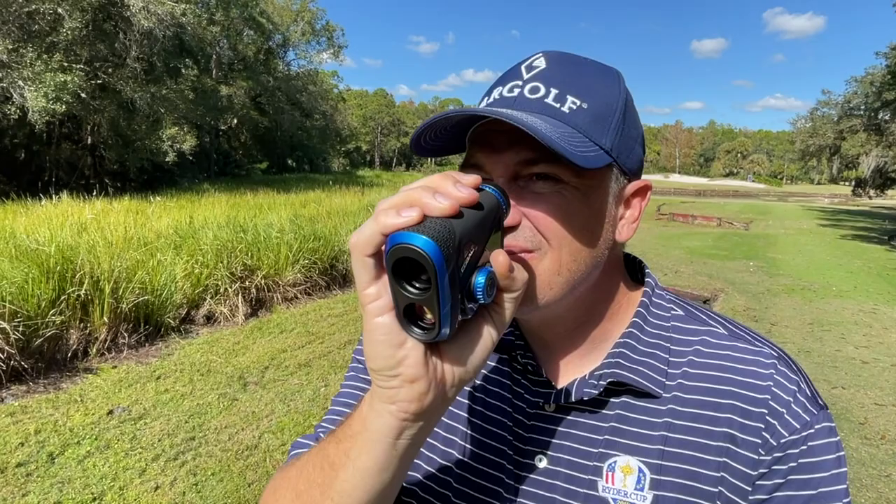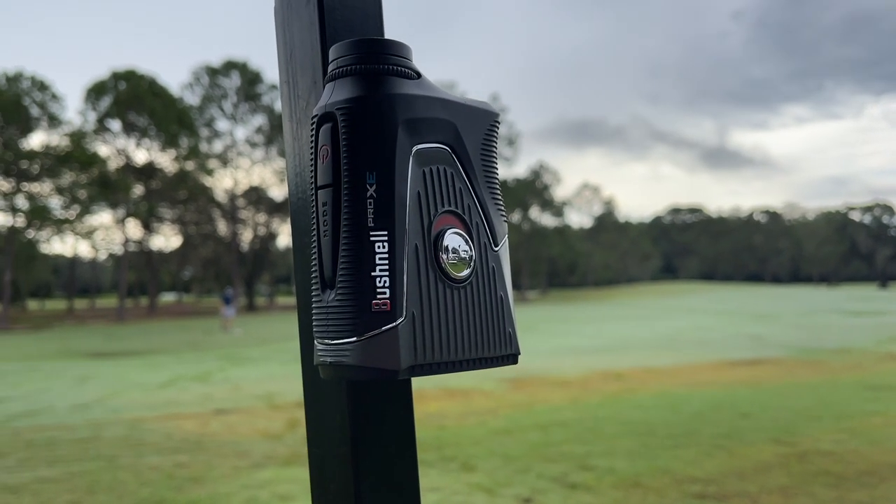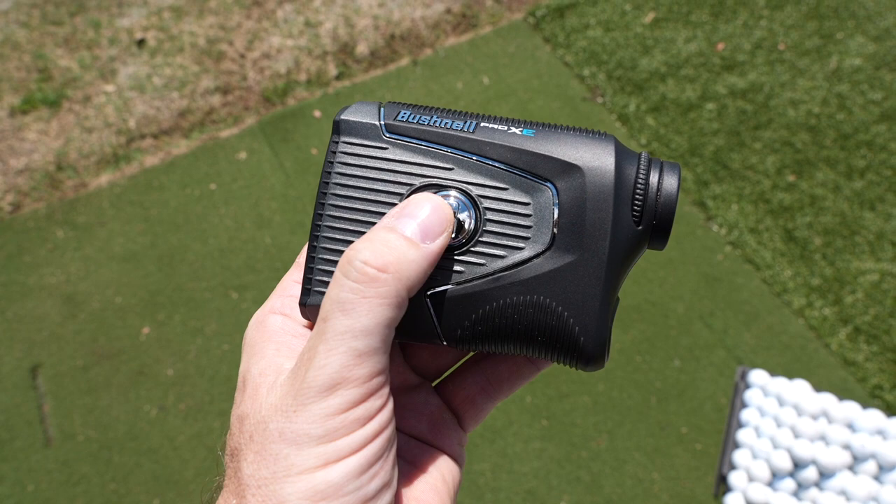I tried a lot of range finders in 2021. I tried everything from the cheapest all the way up to the most expensive that you can possibly buy. And there's a big range in quality from range finder to range finder, which I found out — not only in terms of accuracy, but in terms of feature set. And the range finder that I thought did it the best this year was the Voice Caddy SL2.